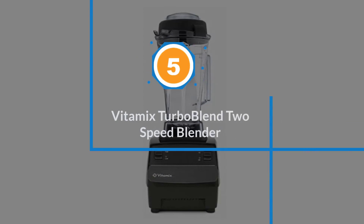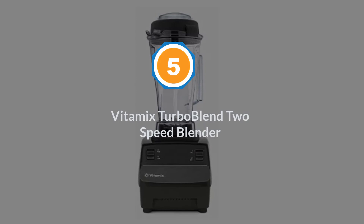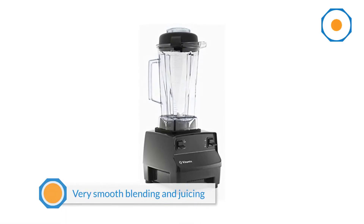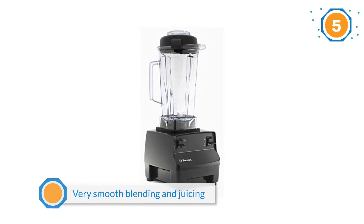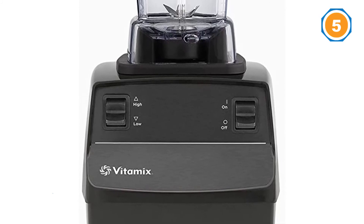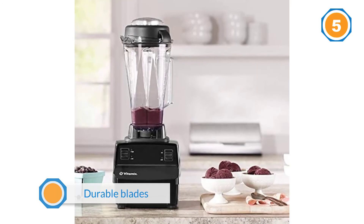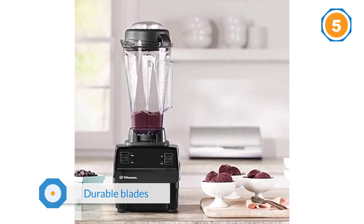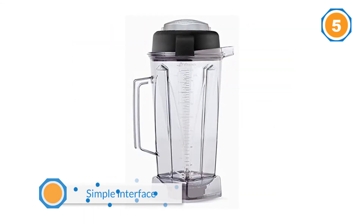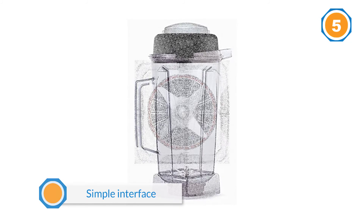Number five: Vitamix Turbo Blend Two-Speed Blender. If you're in the market for a high-end model, you might want a look at the Vitamix 1782 Turbo Blend Two-Speed Blender, a pricey model that offers very smooth blending and juicing, durable blades, and a simple interface. The heavier 10 pound blender comes with a 64 ounce Triton blending pitcher and tough laser-cut stainless steel blades. The straightforward interface has only two buttons and two speeds.